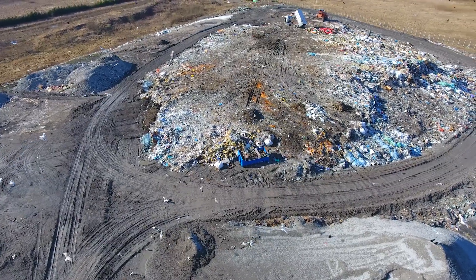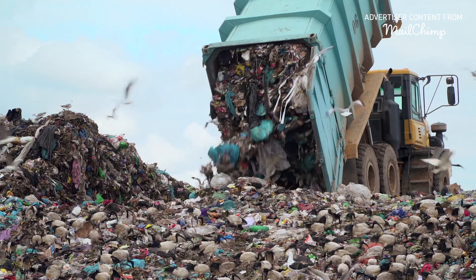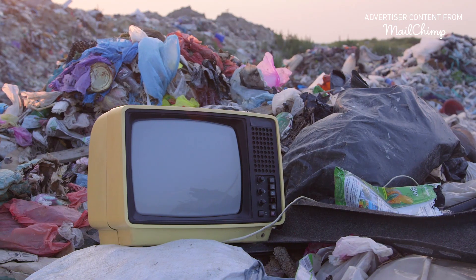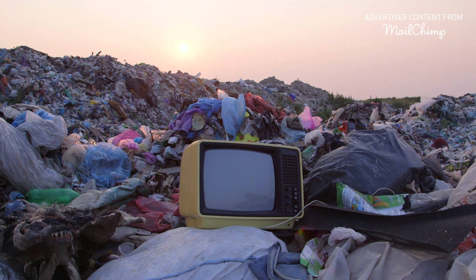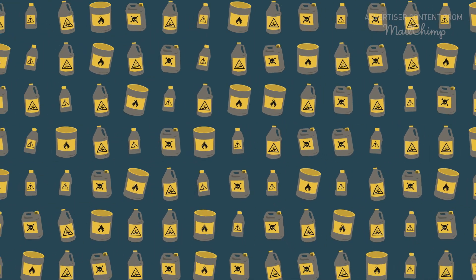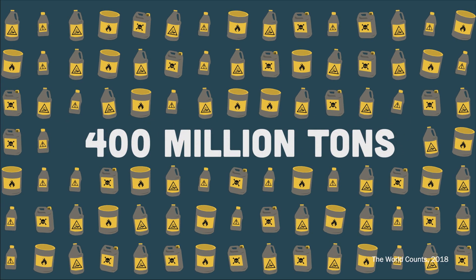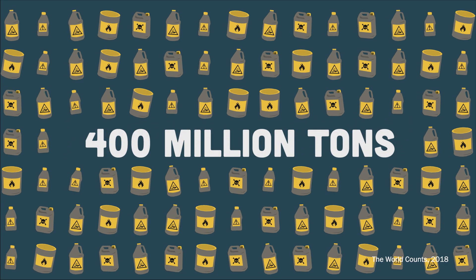This is a landfill. The world generates over a billion tons of garbage each year — that's over three million tons of garbage in a single day. But a large majority of it doesn't even make it to a landfill because it's chemically unstable. 400 million tons of our yearly waste is considered hazardous and is frequently burned up.